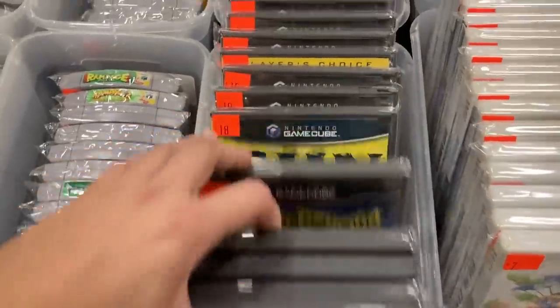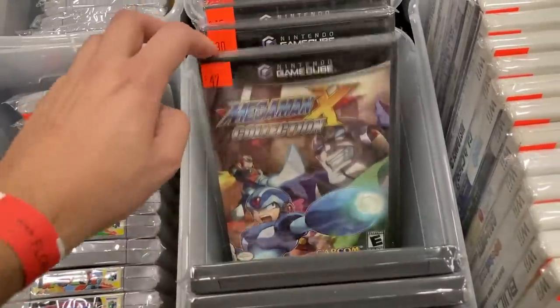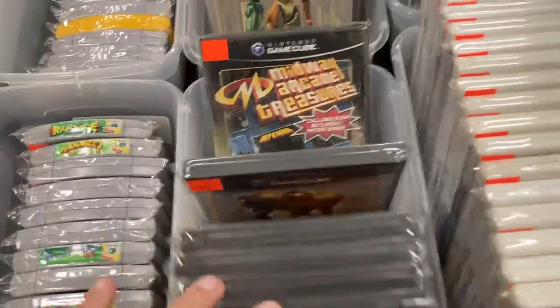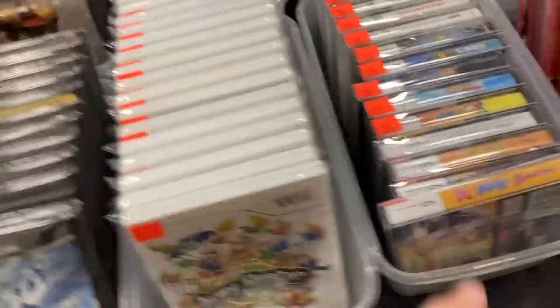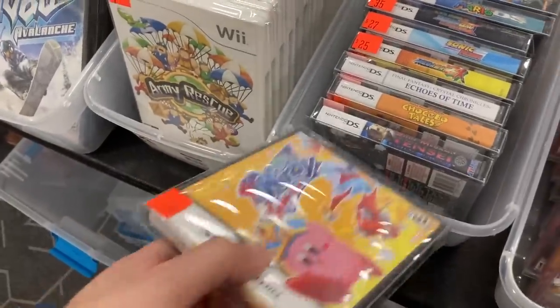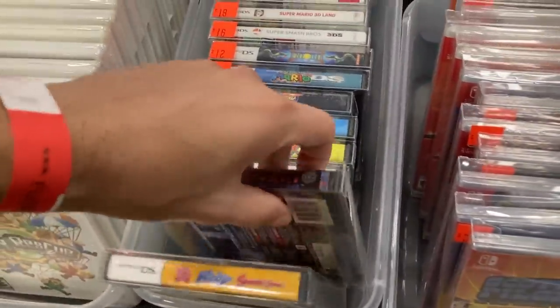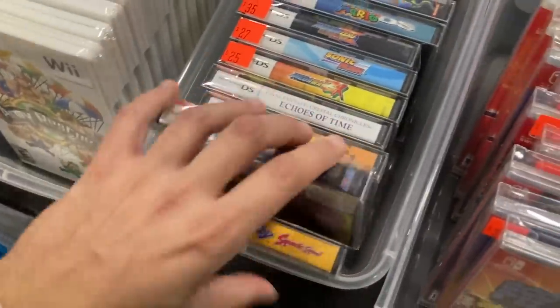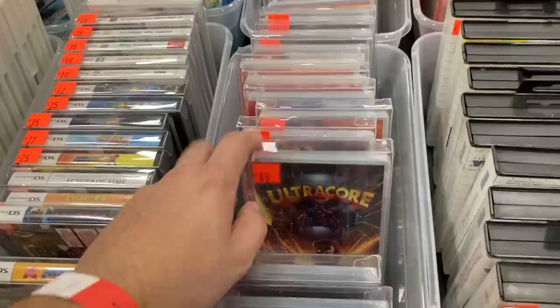Got some GameCube stuff in here — shout outs to my GameCube collectors, let's see what we got. Oh, never even heard of this game — Army Rescue. I know this one's gone up, 40 might be about what it goes for, I'm not sure.